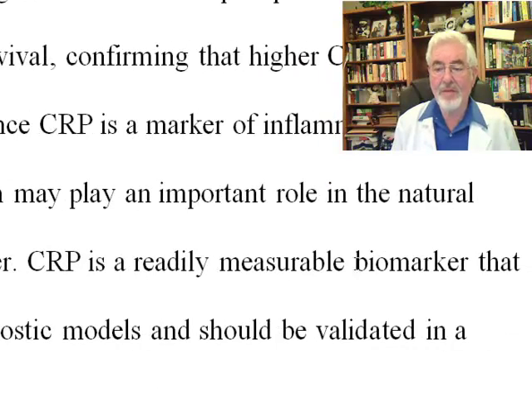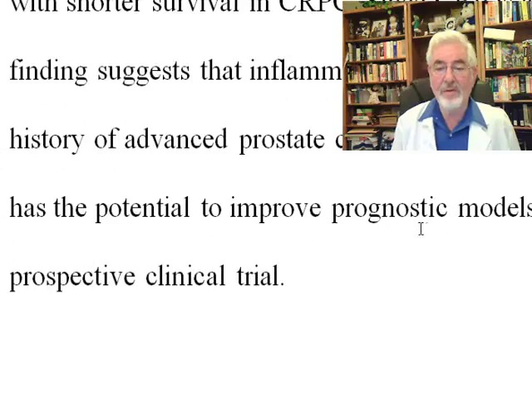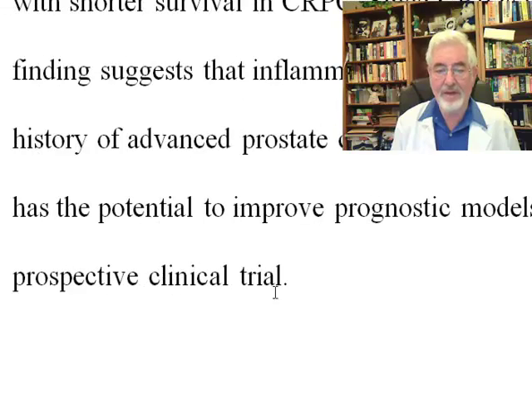CRP is a relatively measurable biomarker with the potential to improve prognostic models and should be validated in a prospective clinical trial. What's so interesting about CRP is that it is one of those markers of inflammation that can be improved. I always recommend patients to read The Anti-Inflammatory Zone Diet book by Dr. Barry Sears. We also know that statins may favorably affect advanced prostate cancer — and statins actually lower CRP, so we have another tool to measure the effect of any attempt we are making to increase the anti-inflammatory capability of the body.